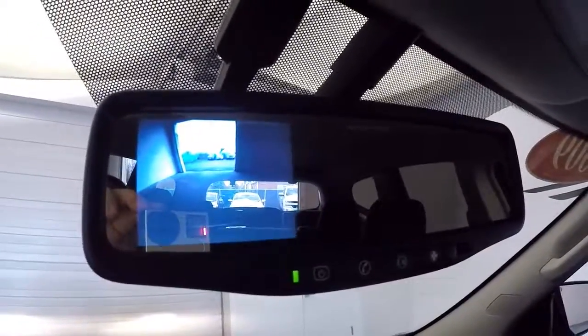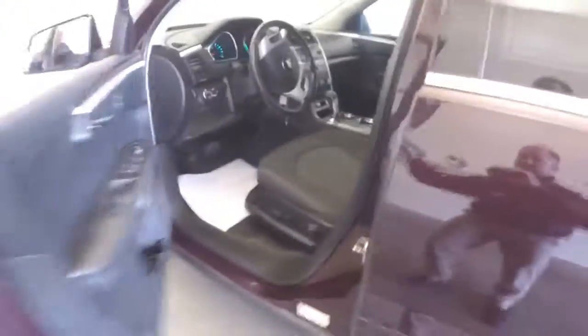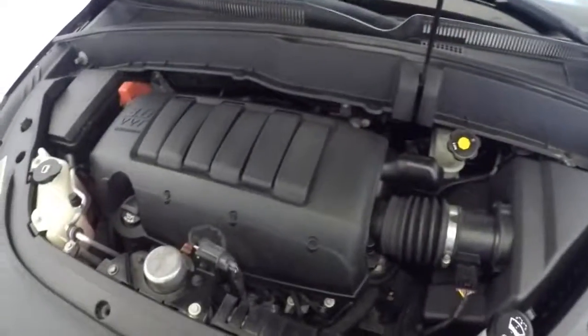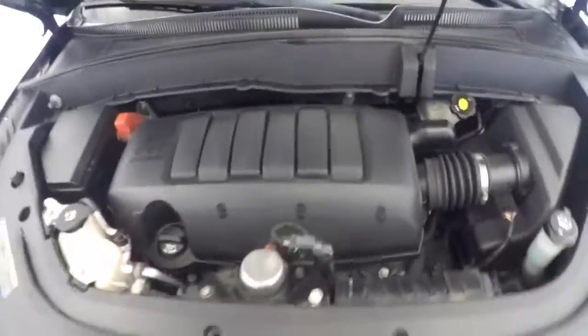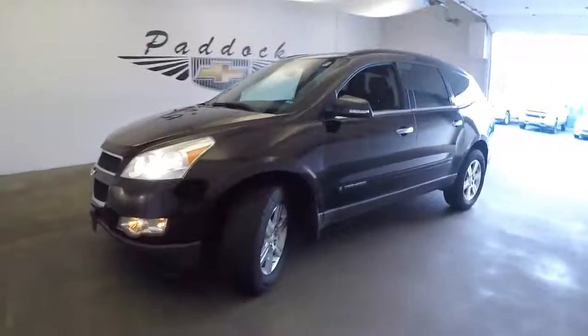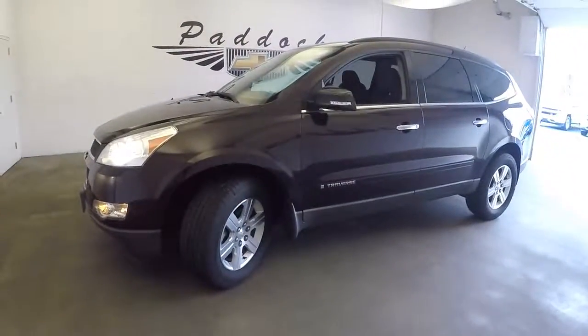Let's go out and pop the hood. Aluminum alloy wheels with plenty of tread, front end is in nice condition. Sounds nice — 3.6-liter engine. To find out more, give us a call or stop down at 876-0945.